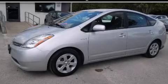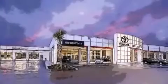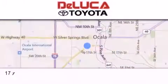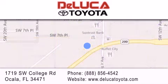Stop by today and test drive this vehicle for yourself. DeLuca Toyota is located at 1719 Southwest College Road in Ocala. Our goal is to exceed all of your expectations to ensure that you'll return for future visits.